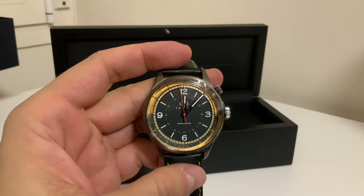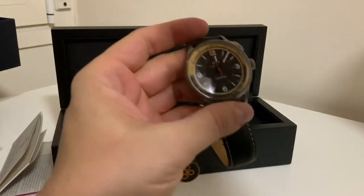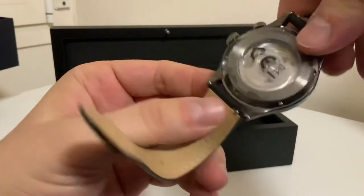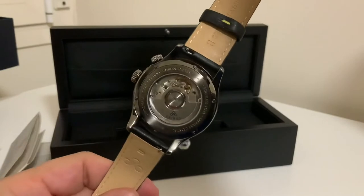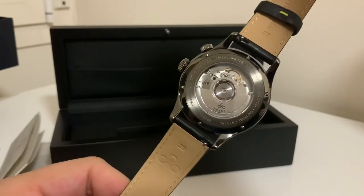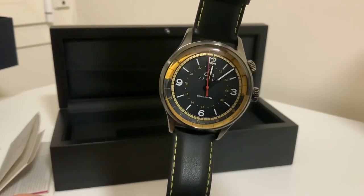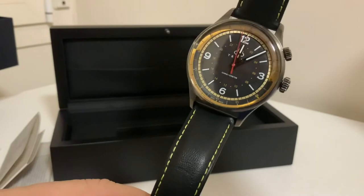So here we go. Tribus, let's dig it out. Nice movement. Chronometer. 150 meters. Sapphire crystal. So this is a GMT. Very cool.